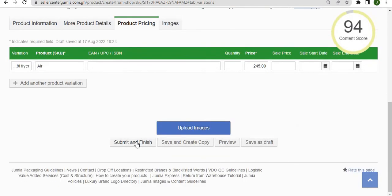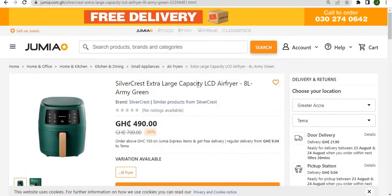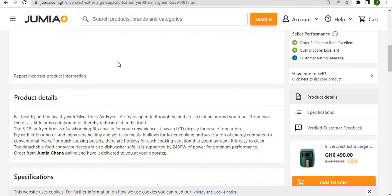Click 'submit and finish' and this will automatically save your product and add it to the pending queue. Once it is reviewed and approved, your product will appear exactly the same way as this vendor's product, only with a different price — whatever price you choose to set.